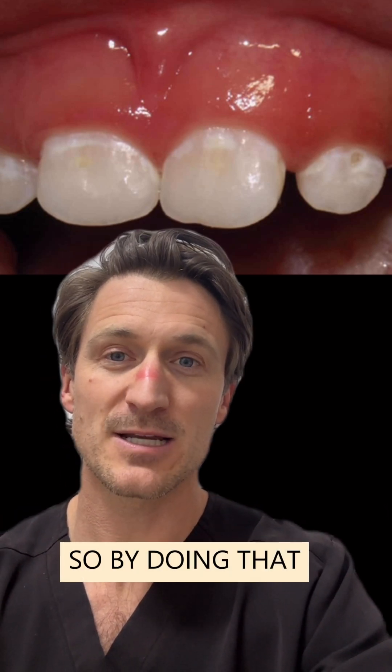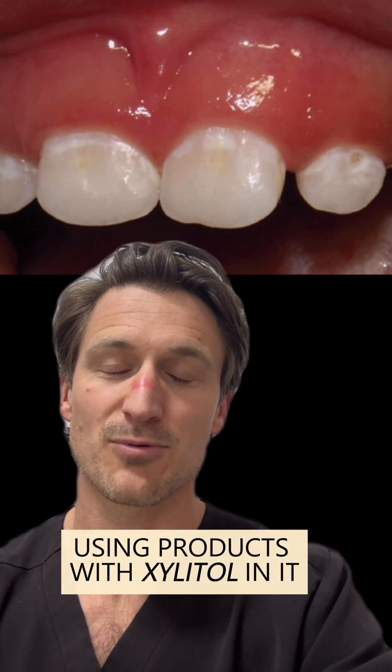To keep saliva pH up, drink a lot of water, and also use products with xylitol in them.